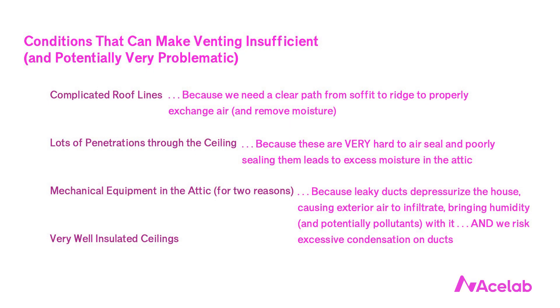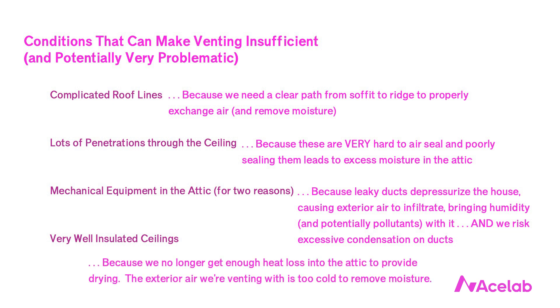Second, we've switched from black roofs to reflective or cooler roof systems, which reduces how hot it gets in the attic and means we get less drying. Our duct condensation problem is compounded when it's not sunny during the day — when the attic doesn't get as hot, we get less drying. The fourth condition that can make venting insufficient is when we use a lot of insulation in the ceiling, perhaps due to a cold climate or energy standards. Even though moisture in the attic may be small, we don't get enough heat loss into the attic to provide sufficient drying — worst in the Pacific Northwest, which is cool, cloudy, and humid.